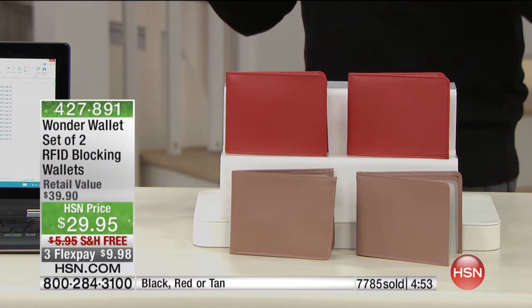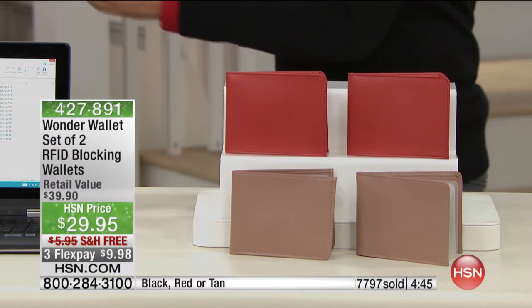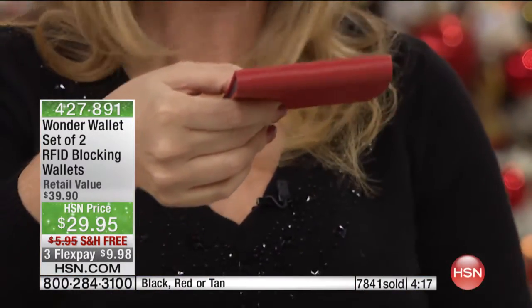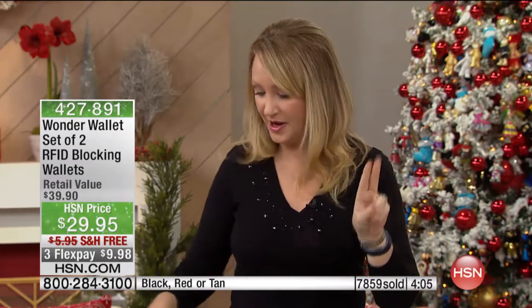Final five minutes — buy one, get one, three flex pays, free shipping and handling. This whole hour is gifts galore. I actually offered one to my husband when I got my two-pack home. I've been using mine for several months and he was skeptical, but he got it home and loves it because it's so much thinner and more sleek — easier for him to put in his back pocket. If your husband has a fat wallet he has to take out whenever he sits down, the Wonder Wallet is the perfect solution. It's two gifts — one for you, one for your husband, one to give, one to keep.